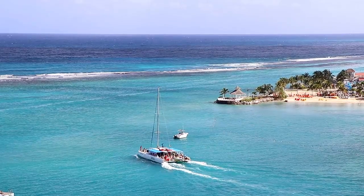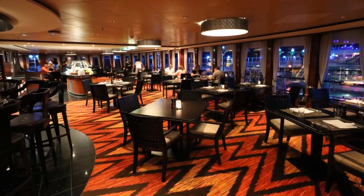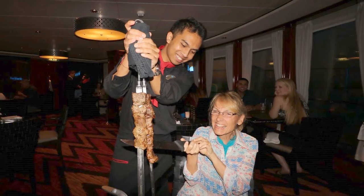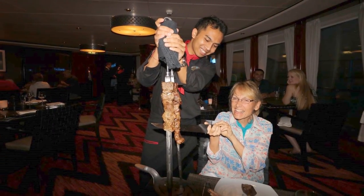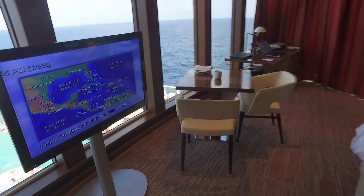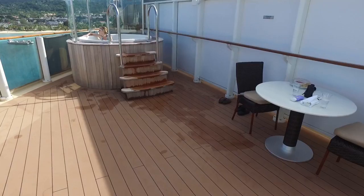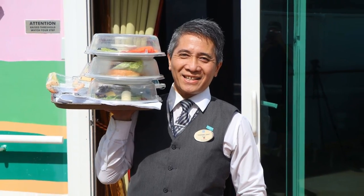The concierge can get you reservations for shore excursions or any restaurant on the ship, even when all other passengers are told that the restaurant is all booked up. And if you'd rather eat a meal — or all of your meals — in your suite or on your balcony rather than eating with other people in the restaurant, your butler will be happy to make it happen.